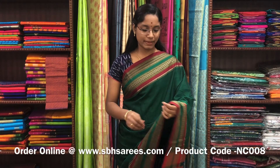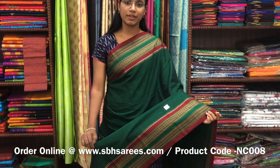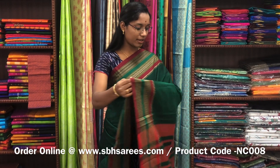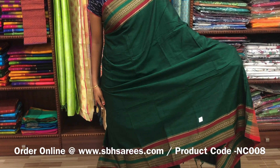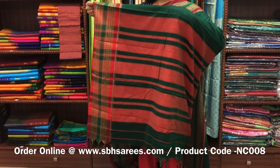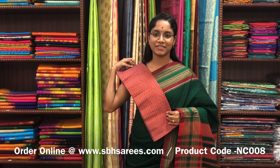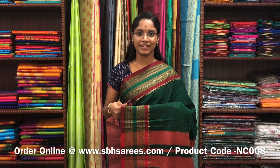This Naranapeta cotton saree is in green color. It has a traditional thread woven border on both sides of the saree. The entire body is plain in green color with a lined pallu and a contrast jacquard blouse. The price of the saree is 1250 and the product code is NC008.